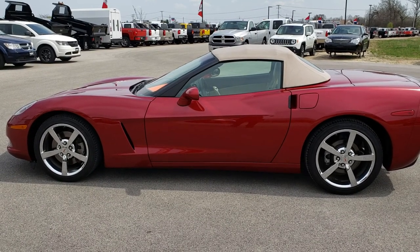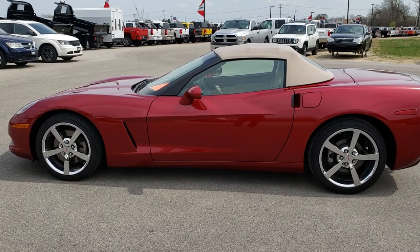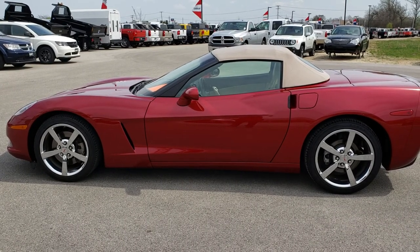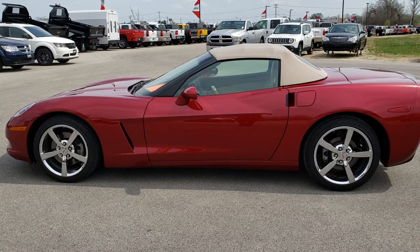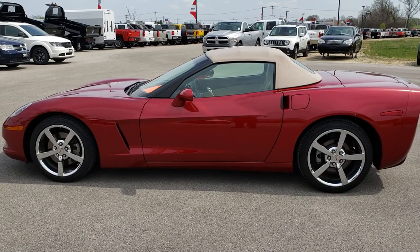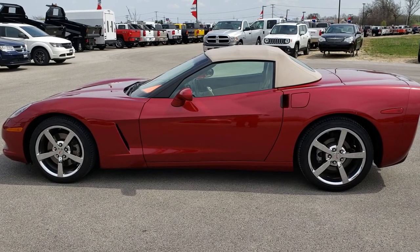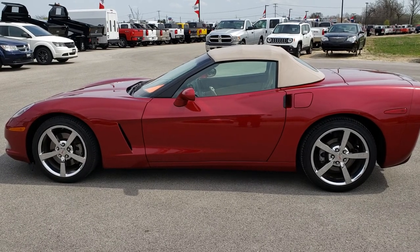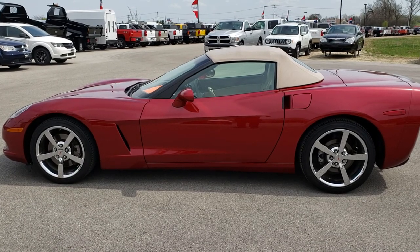Thank you so much for checking out the video. If you want to make this car yours, give us a call right now at 920-921-0850 and ask for one of our sales associates. Once again that number is 920-921-0850. If you want to check out more, go to youtube.com/summitauto — remember to like, subscribe and share. You'll see a link to subscribe to our YouTube channel on your left, more sports car videos on your right, and a link to this car on our website at the bottom. We really look forward to helping you with this super clean Chevy Corvette convertible LT3. Thanks again!